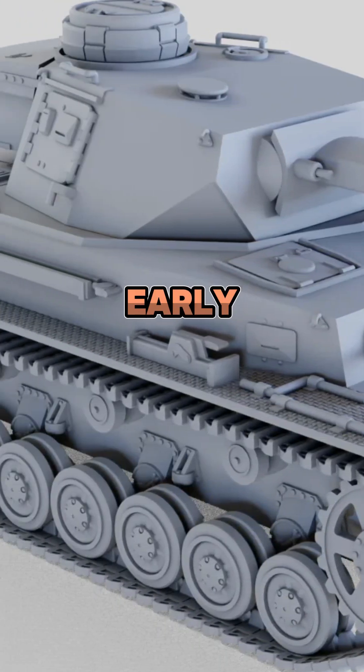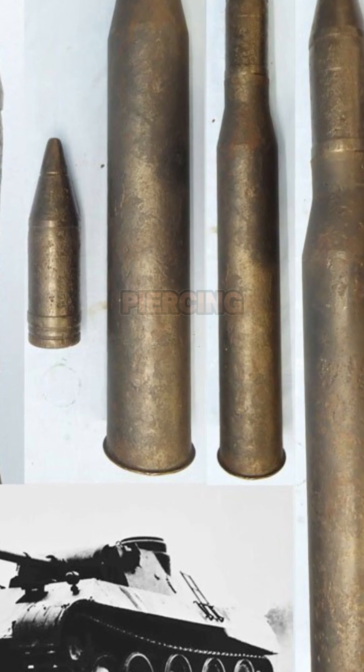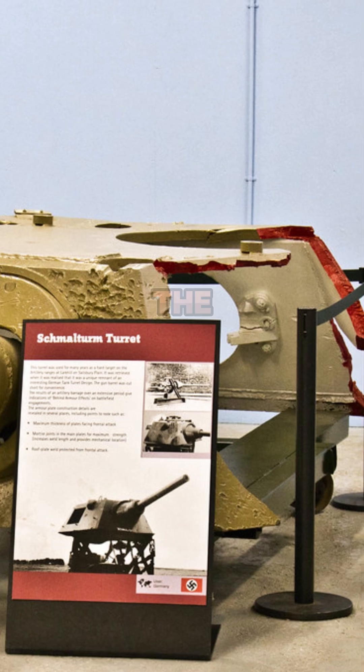Early face-hardened armor was abandoned in March 1943 due to the rise of armor-piercing capped shells. The turret size remained vulnerable, prompting the study of the Schmalturm turret.